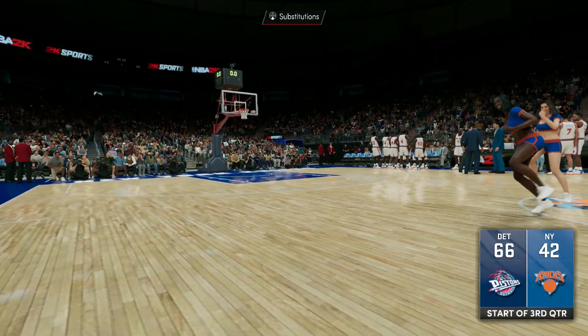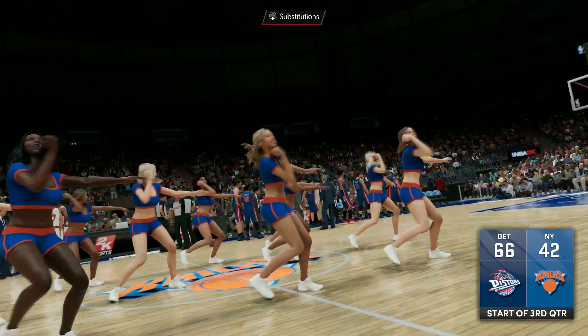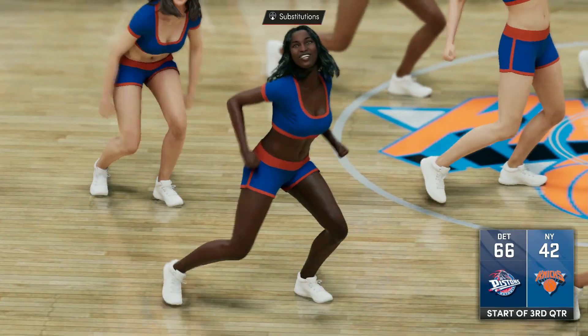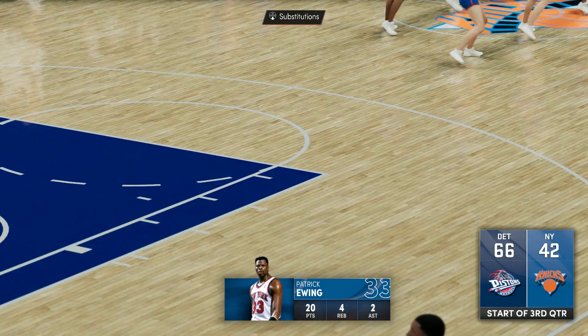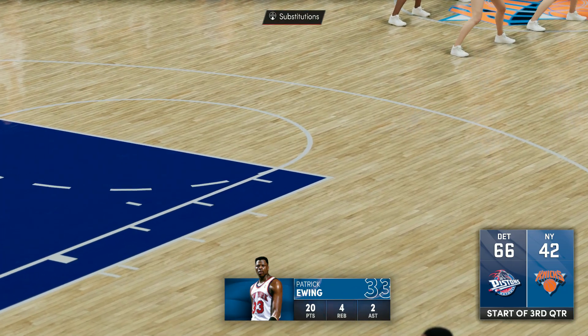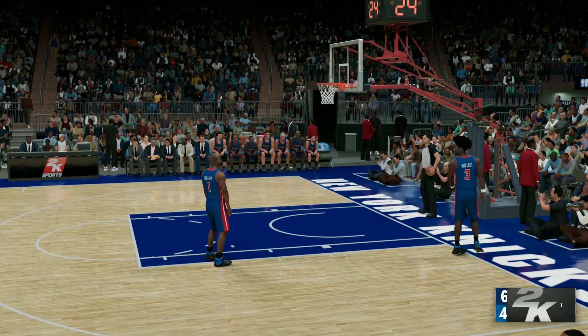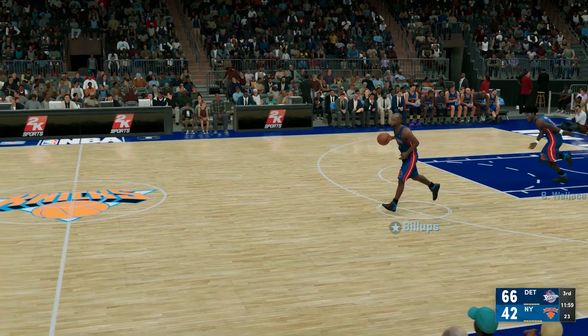As we dive into the second half, we'll find out if the next two quarters are any different from the first two. So far it has been a runaway. You look at Patrick Ewing in this game so far — he has been everywhere, nothing short of a wall at the rim. Single-handedly providing great rim protection, been aggressive to block shots but also avoiding fouls. That's a heavy presence inside. With the second half upon us, we'll find out if this game becomes the rout that it's threatening to be.